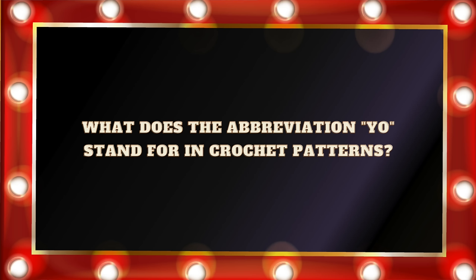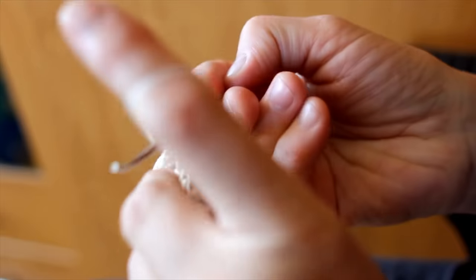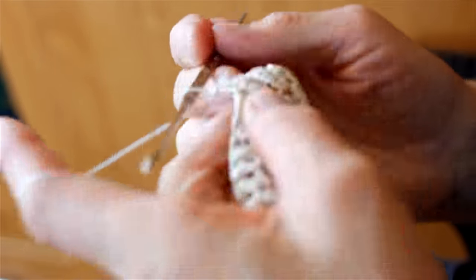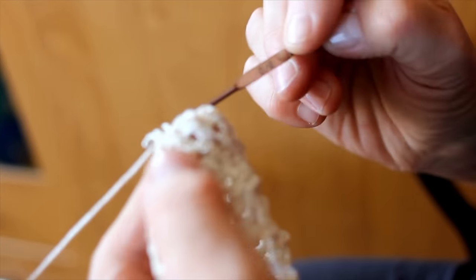Question number seven: What does the abbreviation Y.O. stand for in crochet patterns? Is it A. Your option, B. Yarn over, C. Yarn out, or D. Yarn onward? If you answered B. Yarn over, you are correct. We use yarn over all the time in crochet — that's just when you put the yarn over the hook when you're making double crochet, treble crochet, and many other stitches.